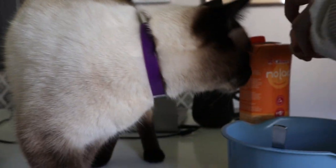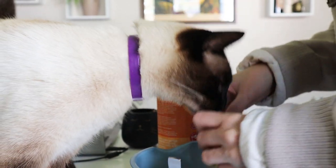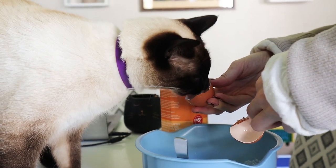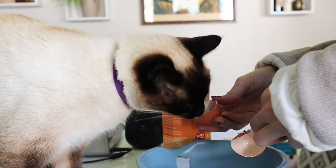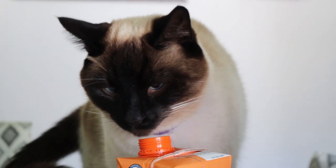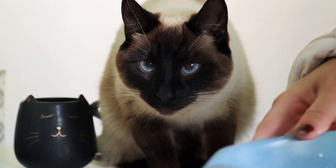For Kebi we have noticed that the patches where she licks have regrown a little bit of fur. It's not an overnight solution basically, but we have seen some improvements so we're definitely going to continue with it and see how it goes over a period of maybe two to three months, and then we can see if we're going to continue or if we need another option.